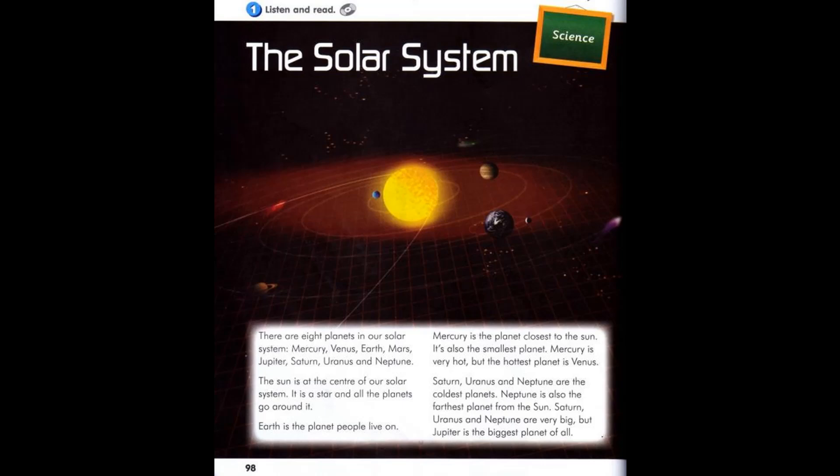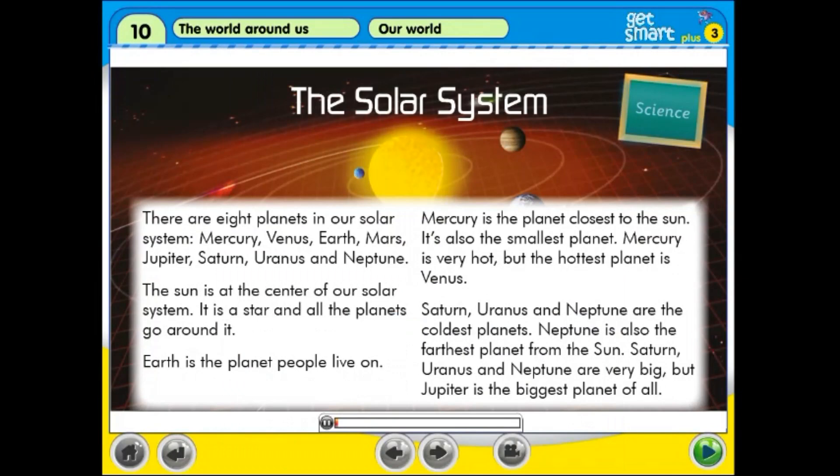Activity 1: Listen and read. Science. The Solar System.